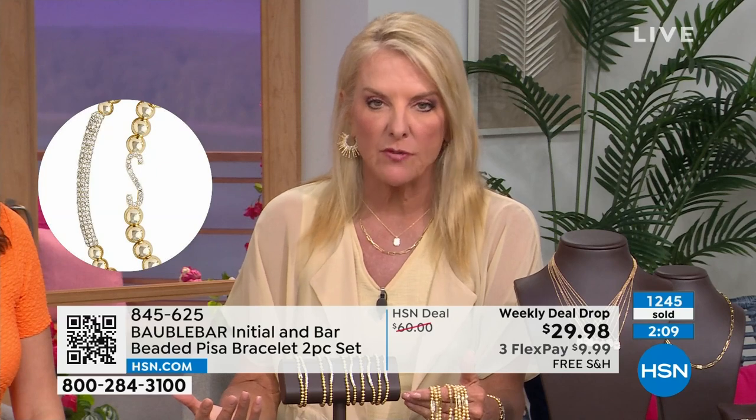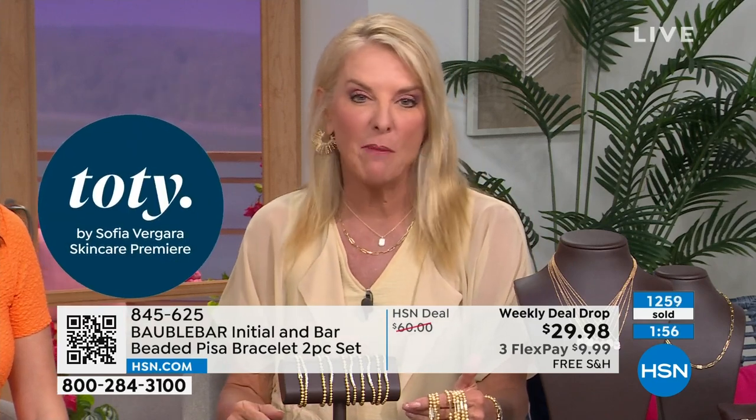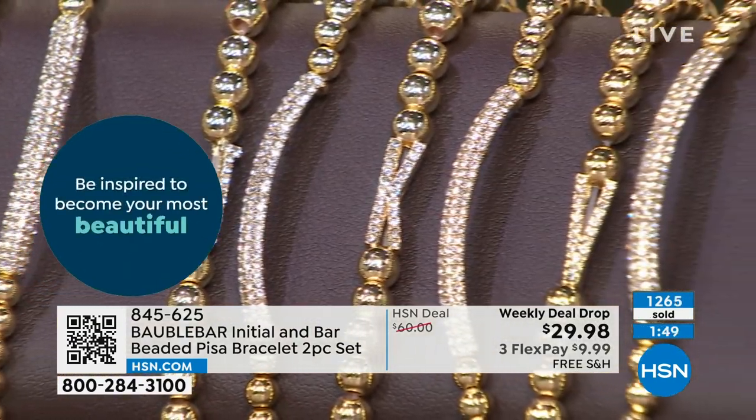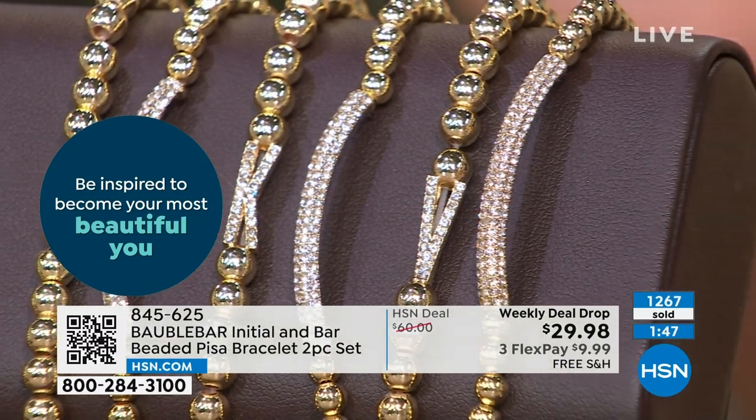With Bobble Bar, it really fits that sweet spot that was missing. Don't let tonight's low prices fool you. If you've never heard about Bobble Bar, just do some research — it has this massive fun following of all ages.